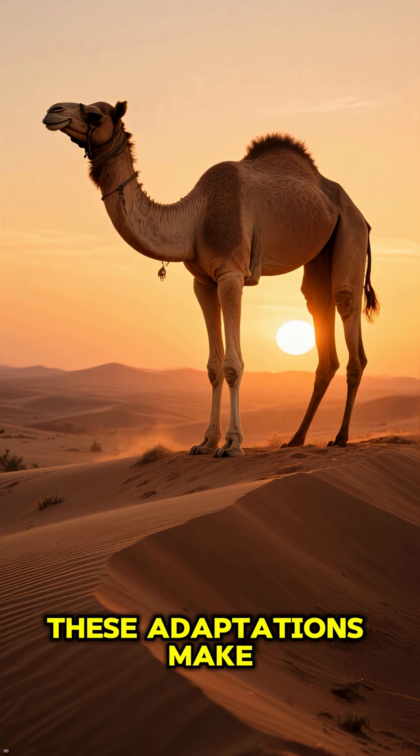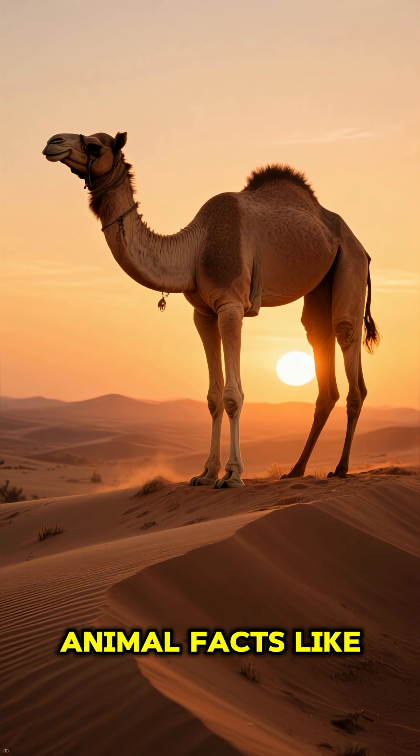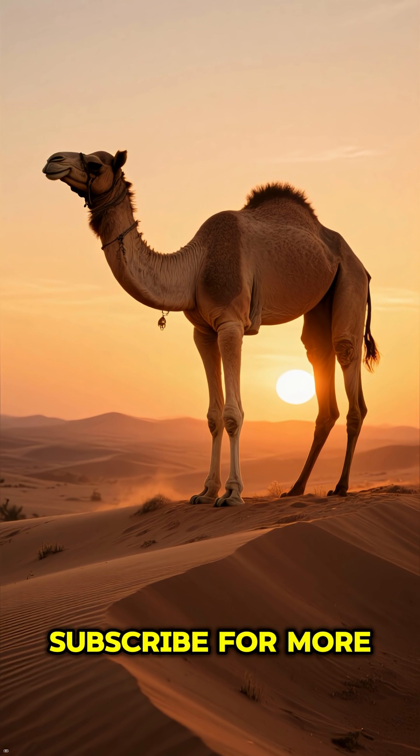These adaptations make camels true ships of the desert. If you love mind-blowing animal facts like these, hit that like button and subscribe for more.